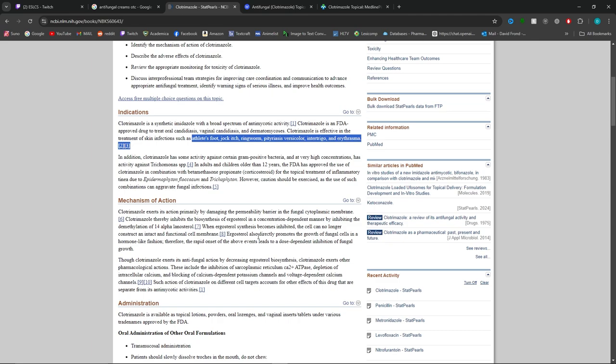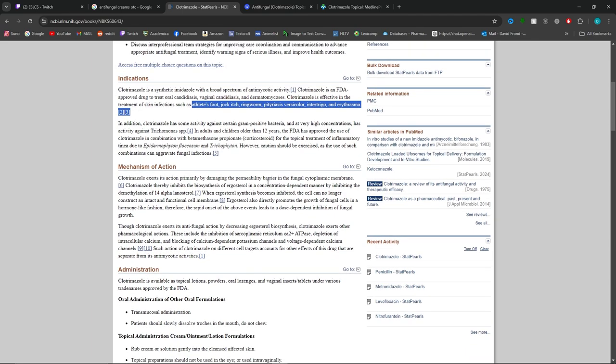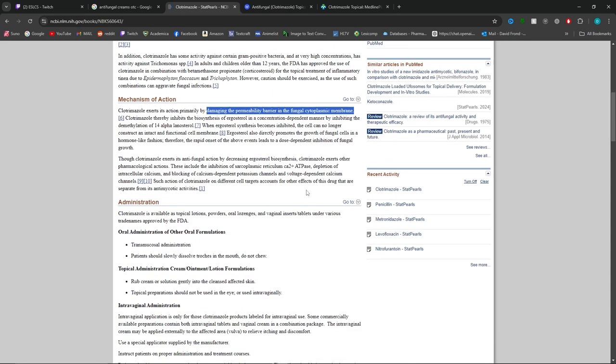A lot of people just take antifungal, antiviral, antibacterial medications and say 'oh, bacteria dead,' but there are so many ways it can work — stopping certain enzymes, physically breaking down membranes of their walls. In this case, that's what clotrimazole does: it damages the barrier of the fungal cytoplasmic membrane. We're basically taking away the protective wall of the fungi.